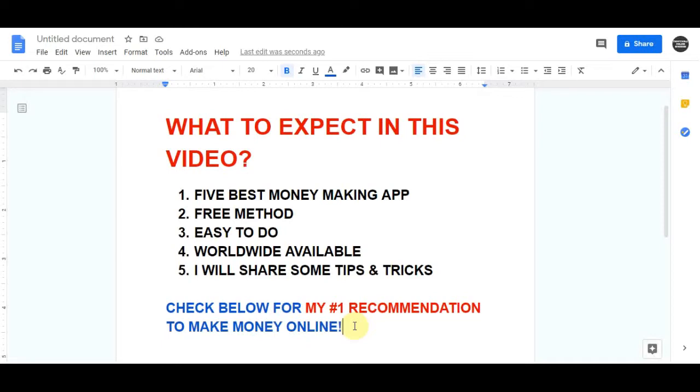Also, if you're really serious and you want to make good money online and start creating your business, then I highly recommend that you click on my first link in the description. This method is going to teach you step by step on how to create a sustainable business online.